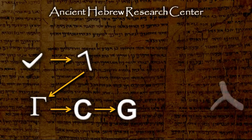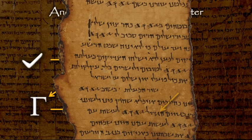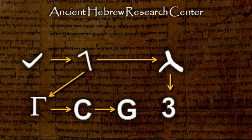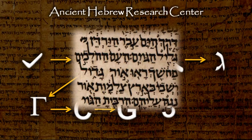Around 400 B.C., this letter evolved, as it appears in the Dead Sea Scrolls. This letter, the third letter in the Hebrew alphabet, became the number 3. It evolved into the modern Hebrew letter Gimel, as can be seen in the Aleppo Codex dated to about 1000 A.D.